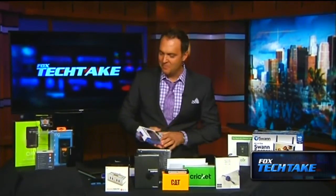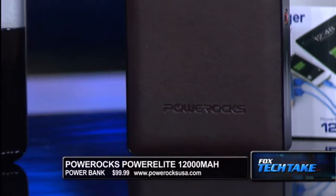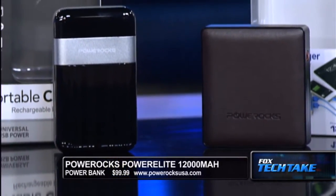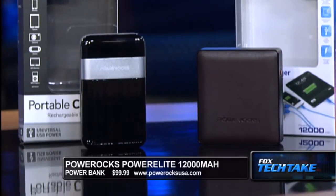Next thing we have is the Power Rocks. These batteries are fantastic — there's different sizes here. I've got two of them here, but in New York we have the full complement on set. The power banks, as you can see, are all different prices and all different sizes. I have one that goes in my small bag and one I keep in my car. This one happens to be the largest one — it's the Power Elite 12000 Power Bank, and it's $99.